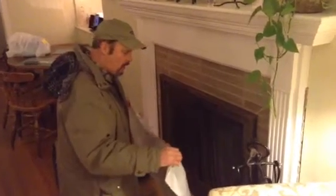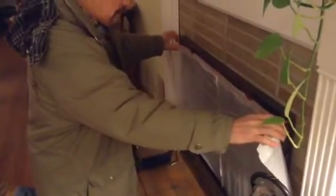To demonstrate how much air is going up through the chimney even though the damper is closed, I'm going to take this trash bag and just lay it against the fireplace screen. And as you can see, the amount of suction going up through the chimney is holding the trash bag right against the screen.